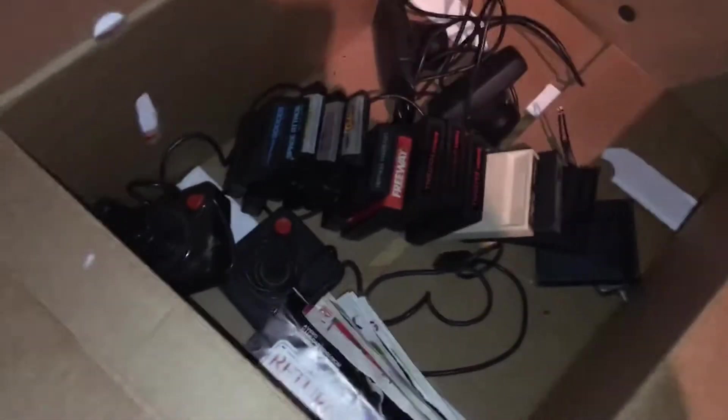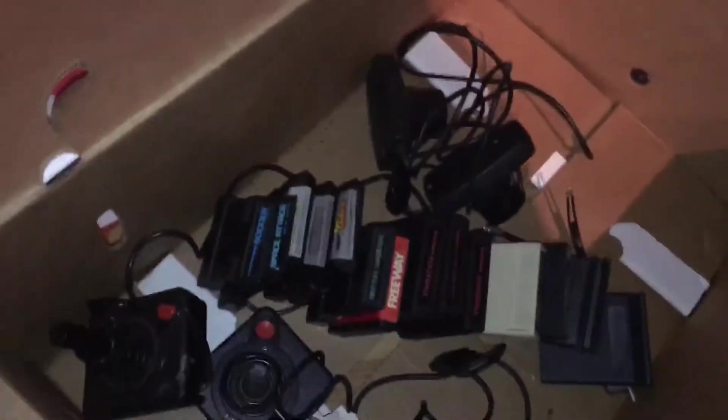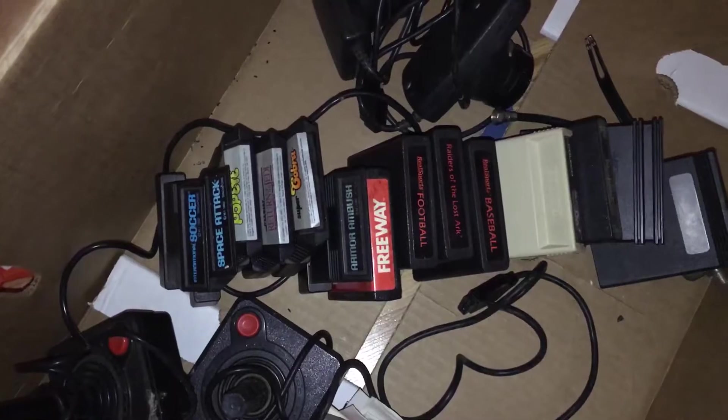Here's the box it all came in. And here are some more games: Soccer, Space Attack, Popeye.